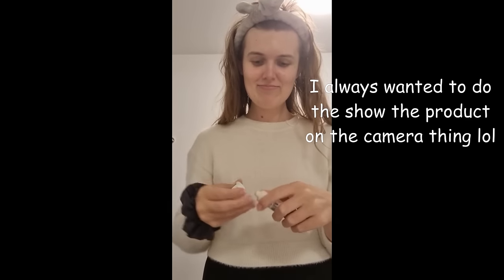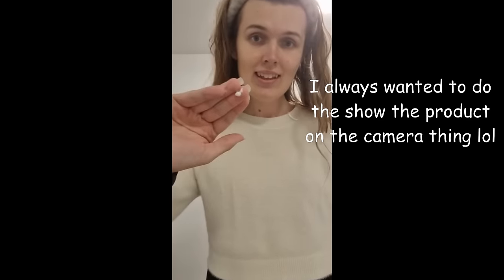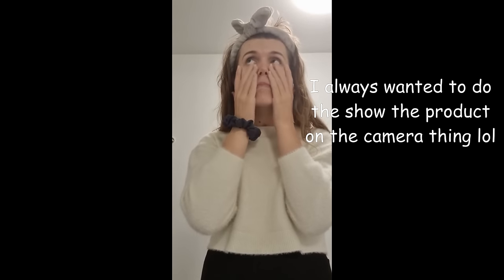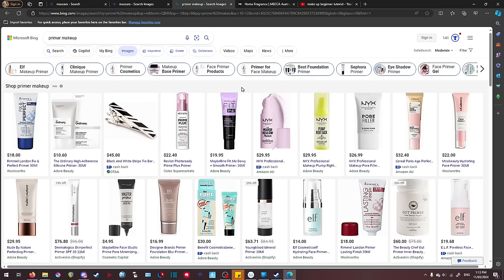Primer comes in many forms. In the video I'm using a cream — I just dab a bit on my finger and rub it all over my face. You don't have to use a brush for this; you can just use your fingers. I'll put the makeup products I use in the description, but you don't have to use those products because a lot of makeup does functionally the same thing. This is just to get you started — once you try a couple of primers, you'll find one you like more.